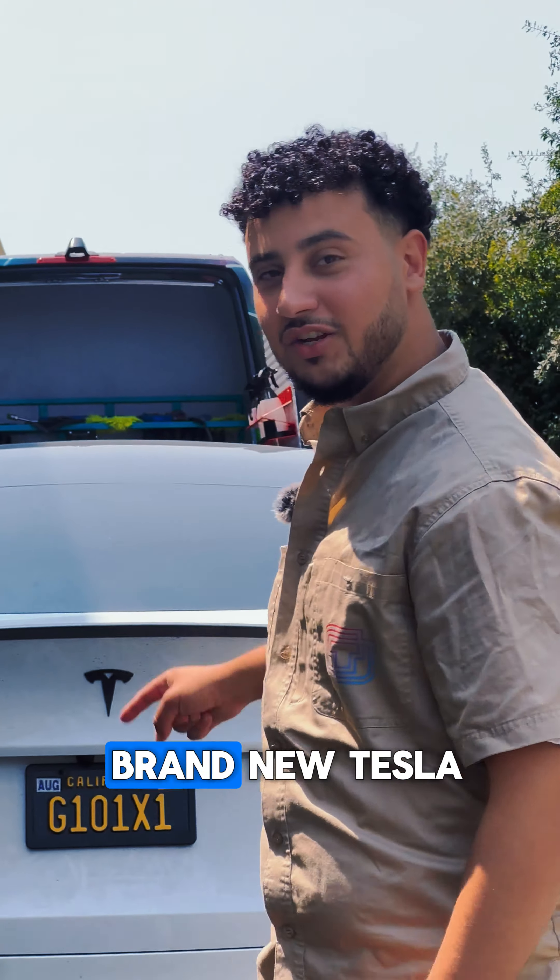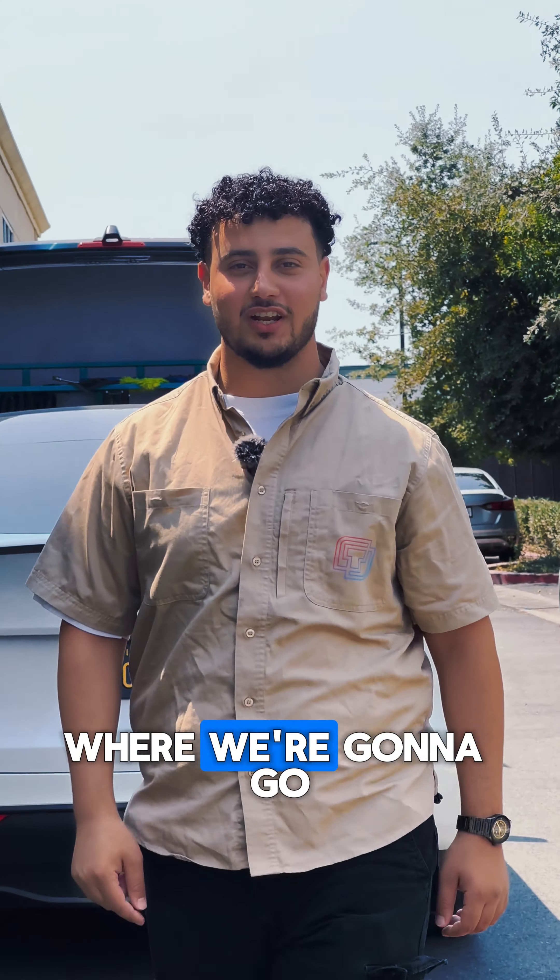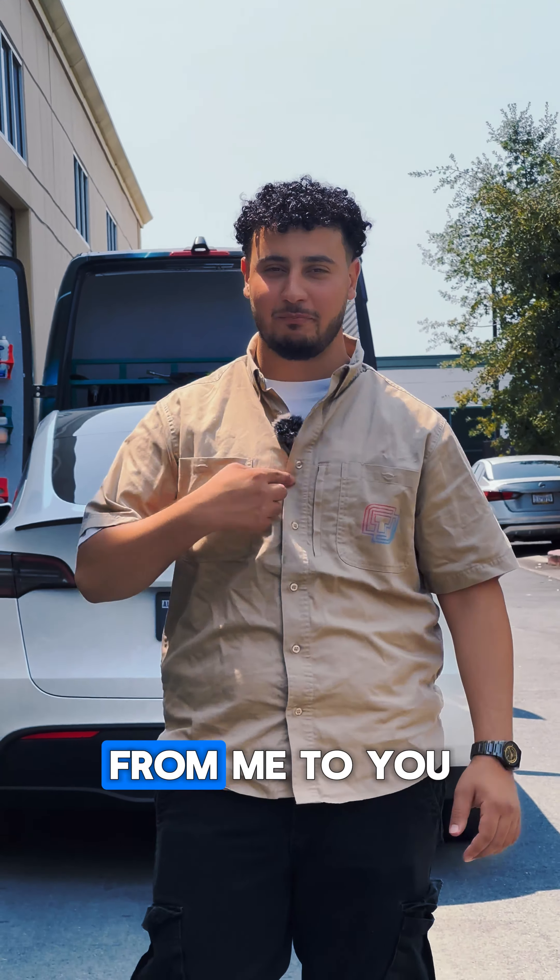Congratulations on purchasing your brand new Tesla. Welcome to TintX, where we're going to go over the recommended options from me to you.